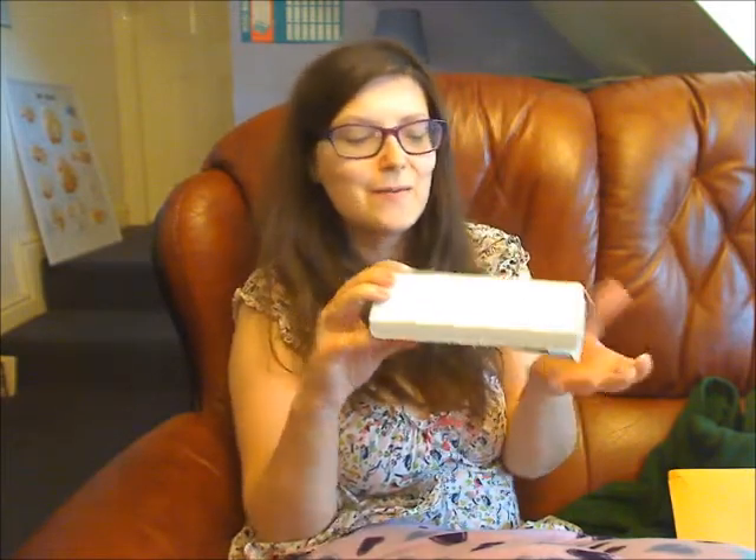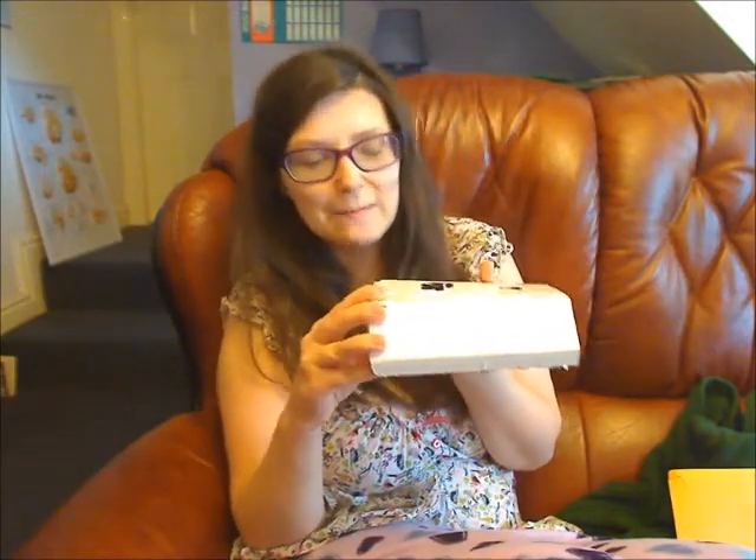Hello viewers, welcome to my YouTube channel CuriosityVox. In this video I am working in my BuzzAgent capacity to show you my unboxing of the Shure Buzz campaign.